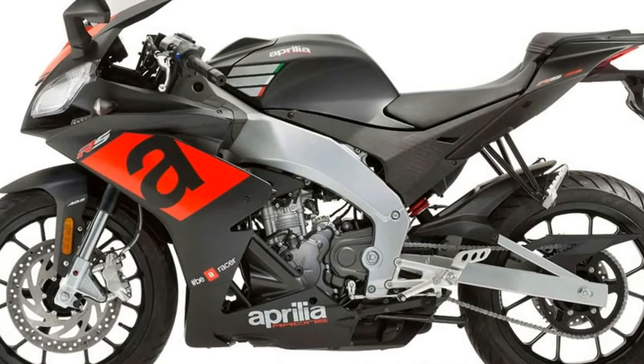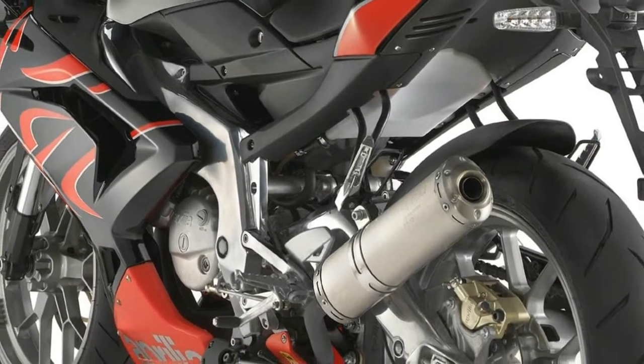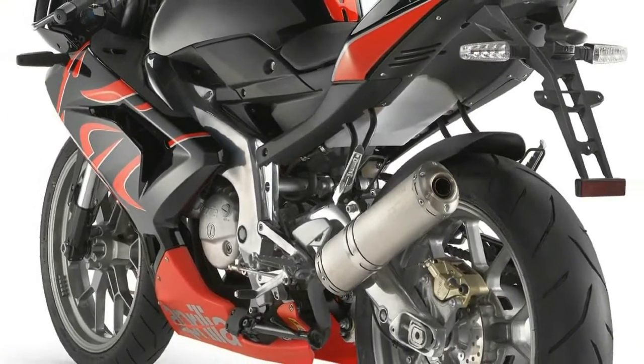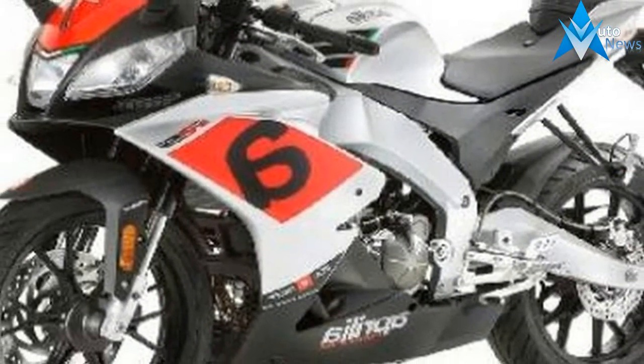The spectacular perimeter frame consists of die-cast aluminium spars with crossed reinforcement ribs. It is a lightweight structure, capable of providing high torsional rigidity in order to guarantee top performance on the road and on the track.